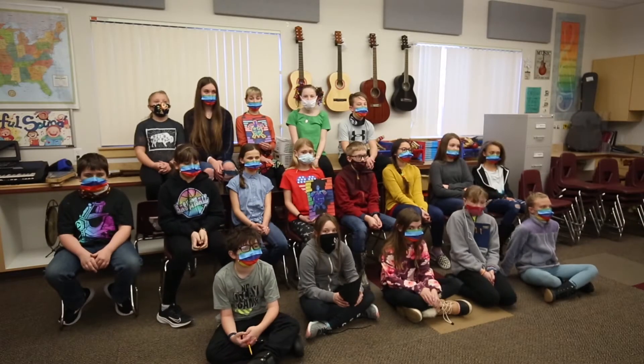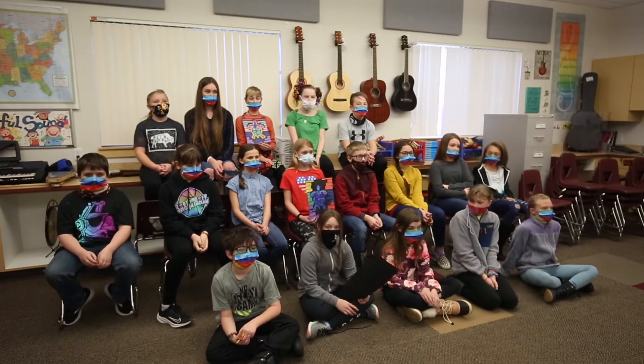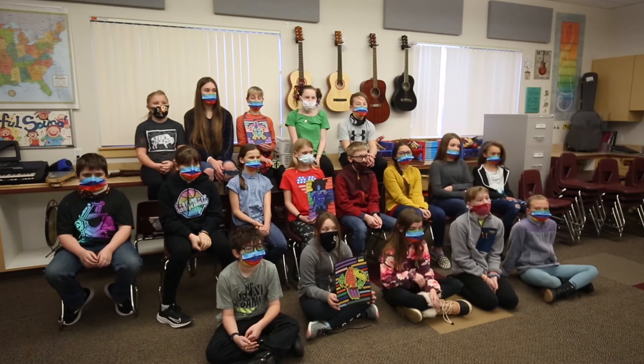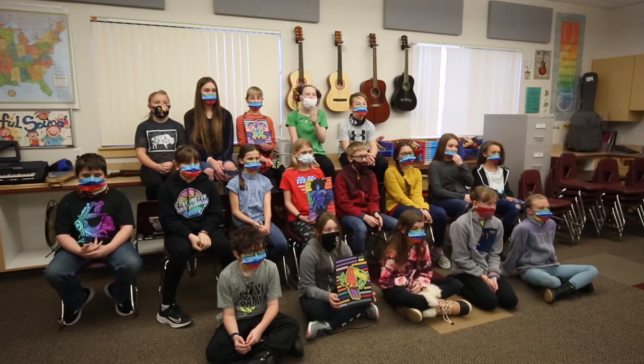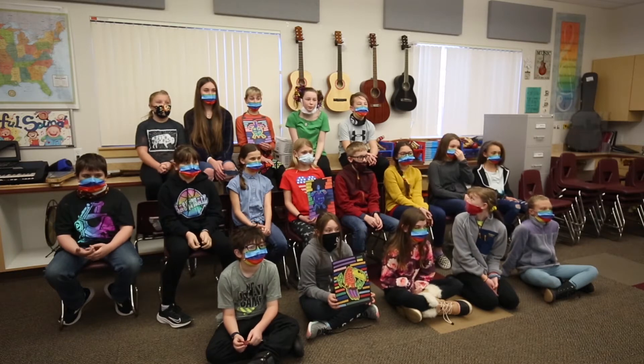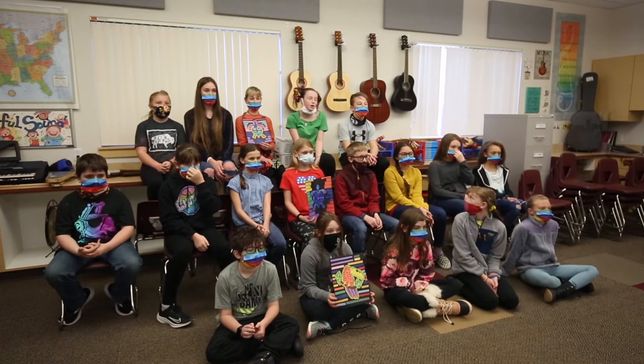This art piece is called a mola. We drew an animal, colored it in with markers, and used colored paper to surround it. Can you tell me where it's from, Avery? Molas originated in Panama, with the women of the Kuna tribe.